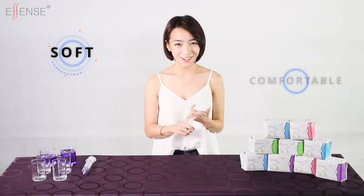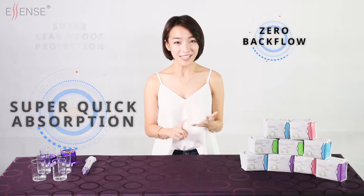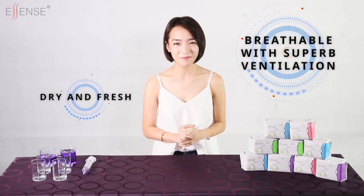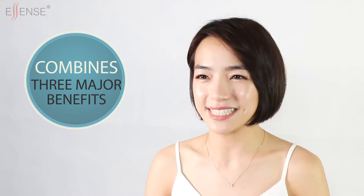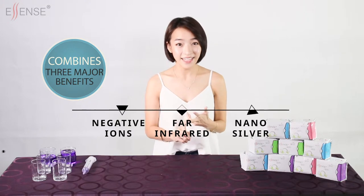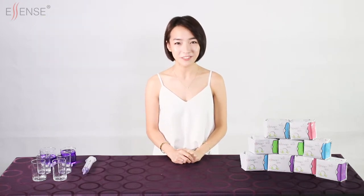Soft, comfortable, super quick absorption, zero backflow, super leak-proof protection, dry and fresh, breathable with superb ventilation. The most important aspect is to provide menstrual protection and also menstrual wellness. Ascent brilliantly combines the three major benefits of negative ions, far infrared and nano silver to greatly ease and improve women's menstrual issues and negative menstrual experiences.